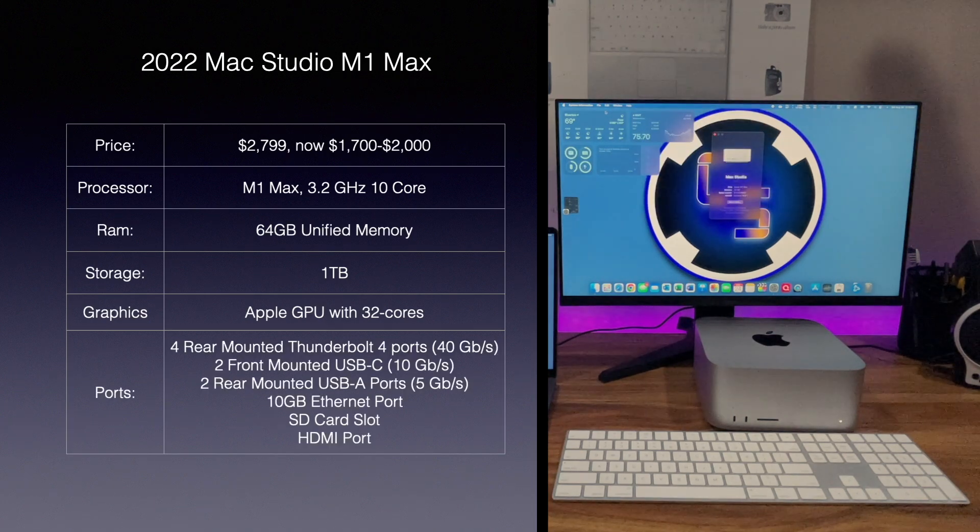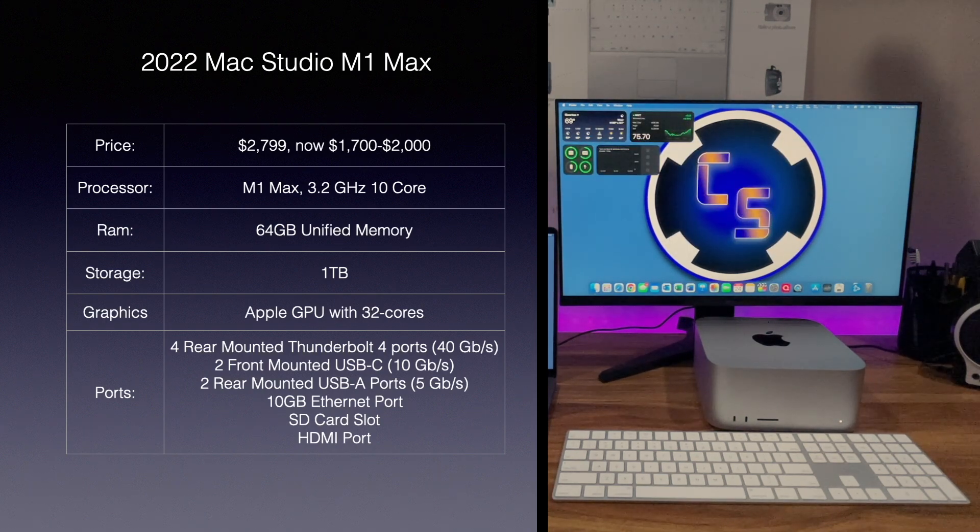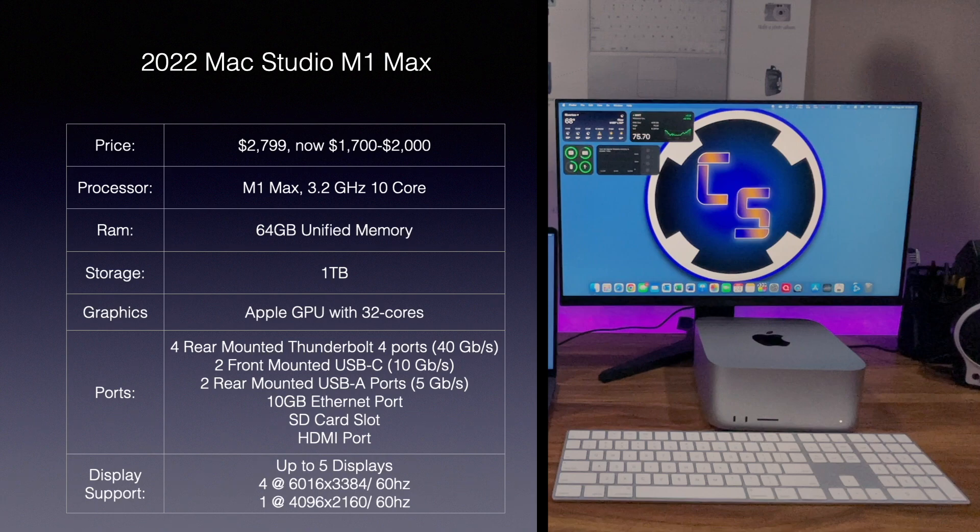On the back of this computer, it has four Thunderbolt 4 ports, a 10GB Ethernet connection, two USB ports, and an HDMI port. On the front, there are two USB-A ports and an SD card reader. This Mac Studio can support up to five displays — four at 6K resolution, and a fifth at 4K through the HDMI port on the back.